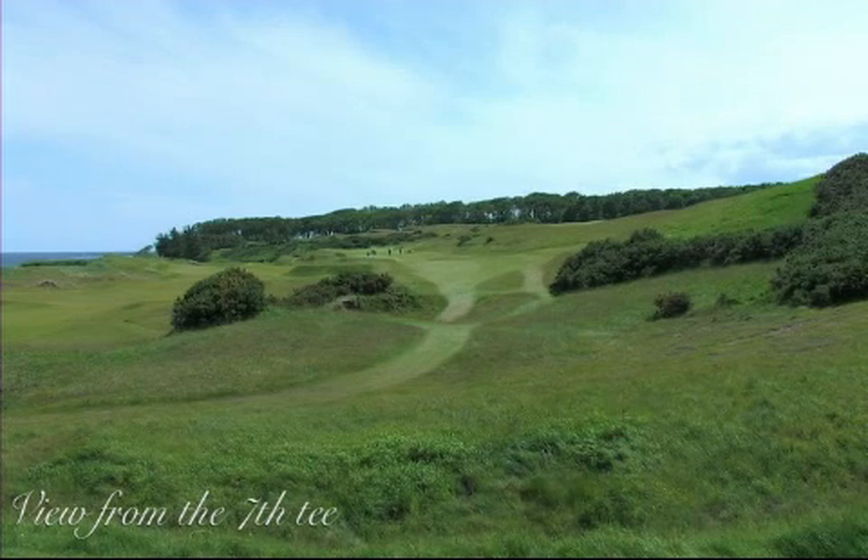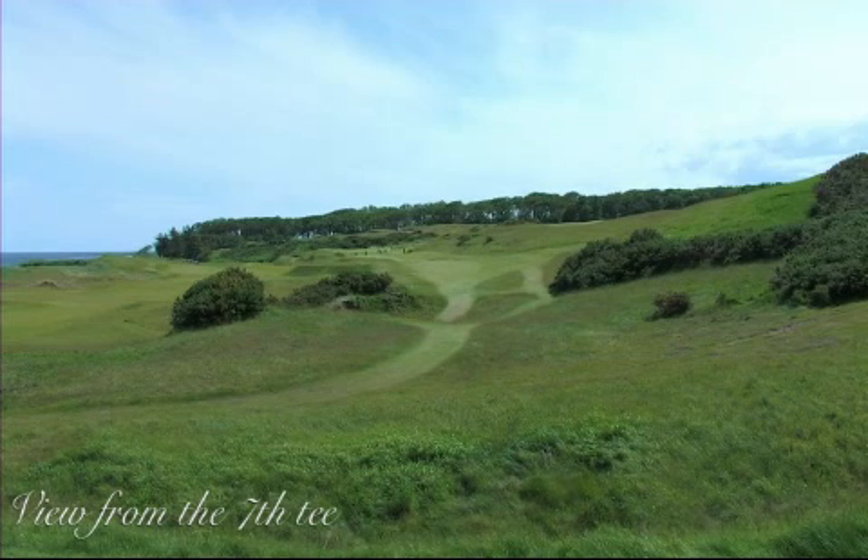The line off this tee is you've got two bushes on the right-hand side. On the bushes, everything feeds back to the left, and it leaves an easier shot into the green played from the left-hand side of this fairway.